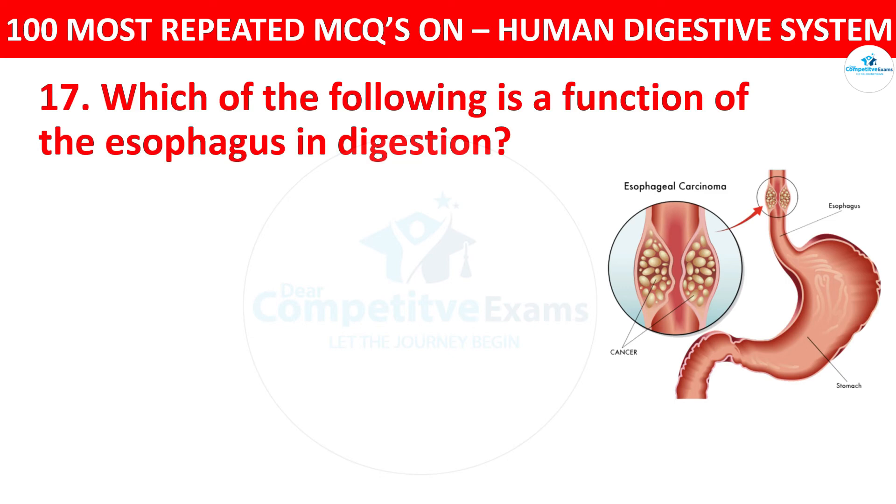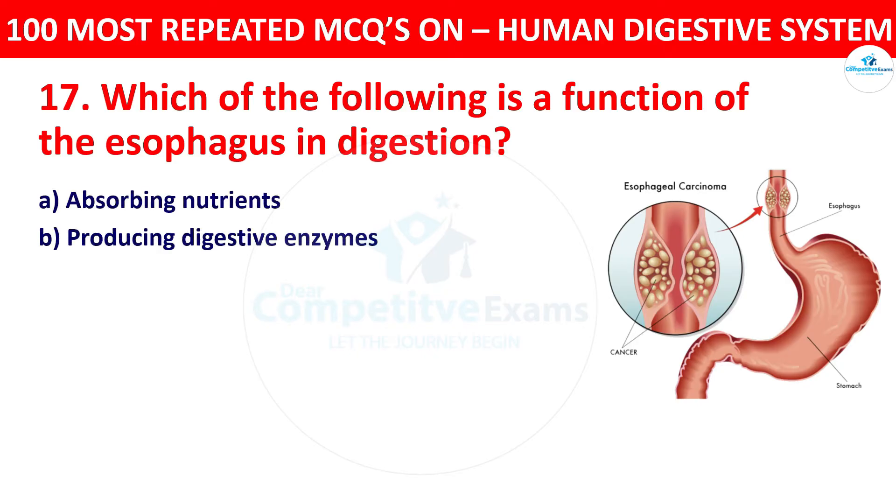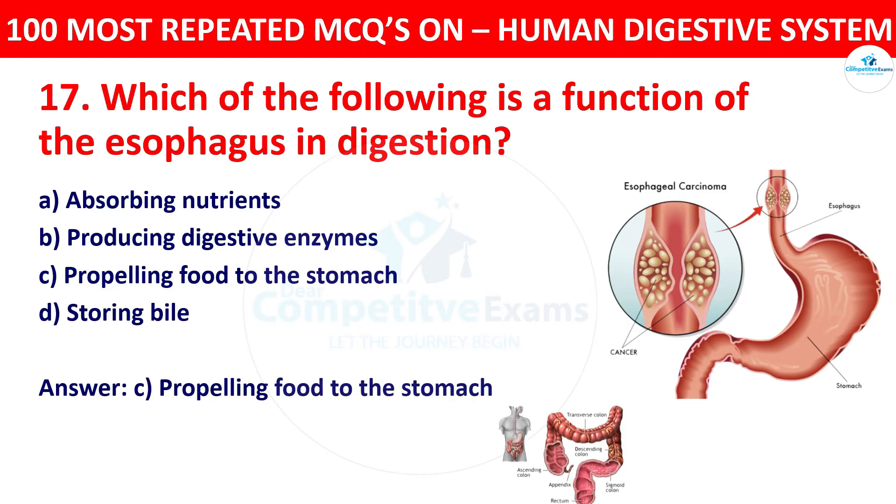Question 17: Which of the following is the function of the esophagus in digestion? The options: absorbing nutrients, producing digestive enzymes, propelling food to the stomach, or storing bile. The correct answer is propelling food to the stomach. The esophagus transports food from the mouth to the stomach through peristaltic contractions.